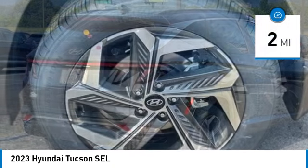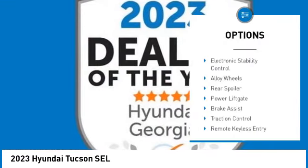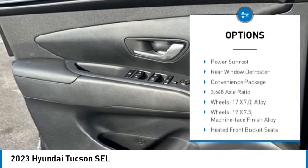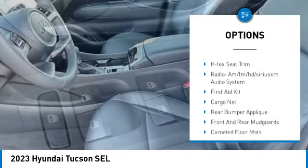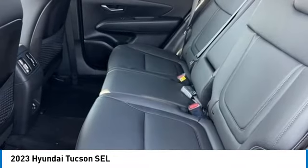This vehicle has less than 100 miles. Here are some of this vehicle's great options: electronic stability control, alloy wheels, rear spoiler, power liftgate, brake assist, traction control, remote keyless entry, four-wheel disc brakes, power sunroof, and rear window defroster.